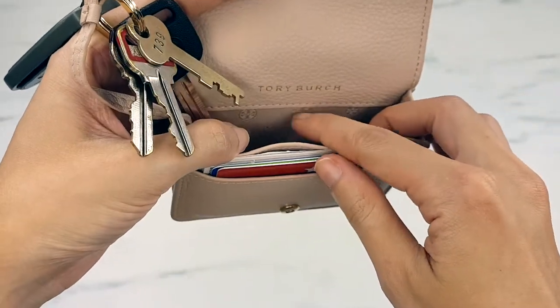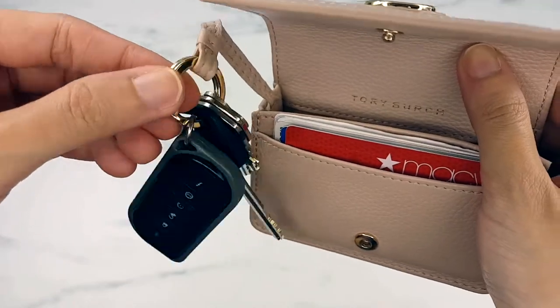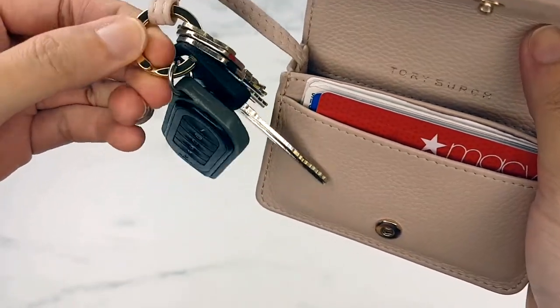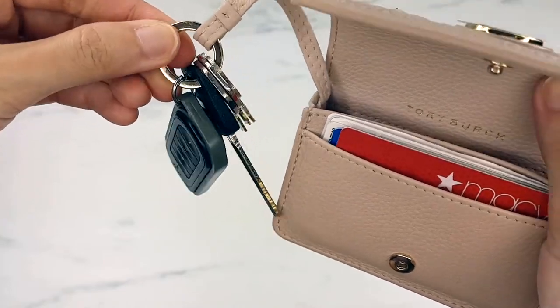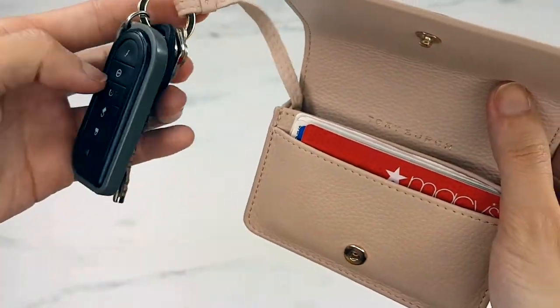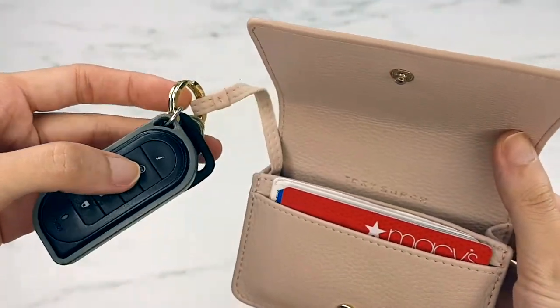There's also a slot for the key, and you have a really nice Tory Burch gold foiling stamp right there. The signature lining feels like polyester, and then there's the key fob. One thing I like about this key fob is the smaller size of the ring — it makes it very easy to put inside, especially because my keys are already so bulky.